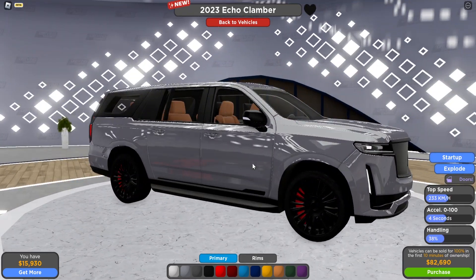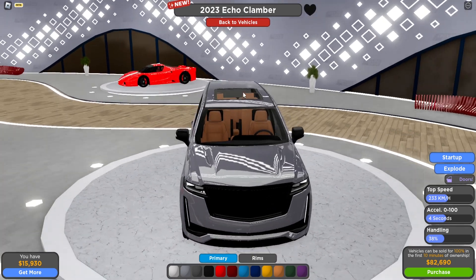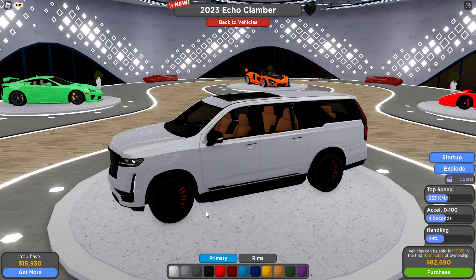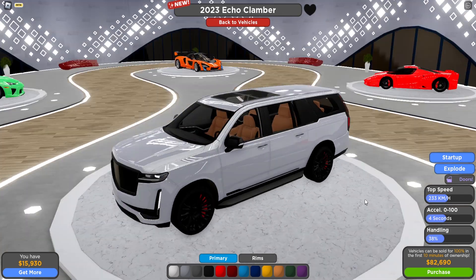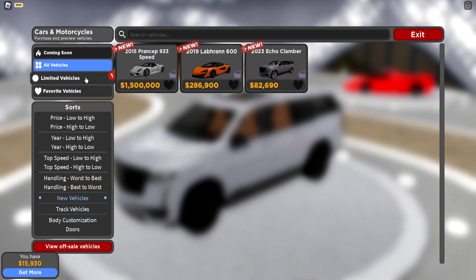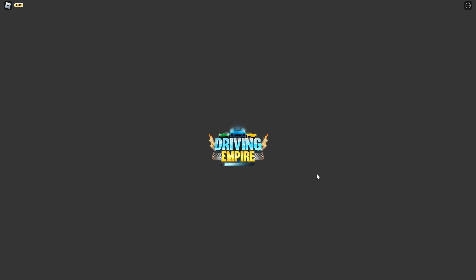Last but not least, we have this absolutely huge Cadillac — there are seven seats in this car, which is insane, and it looks so big and beautiful. It has a top speed of 233 kilometers per hour, 4 seconds acceleration, and 38 percent handling. So you're probably not doing any racing in this car, but it would be fun for like roleplay gangs in the game where you just drive your friends around.